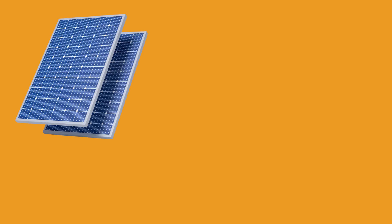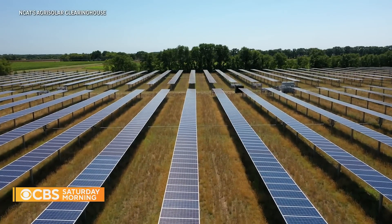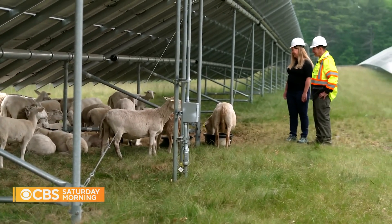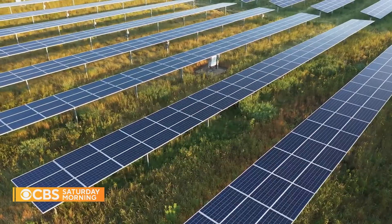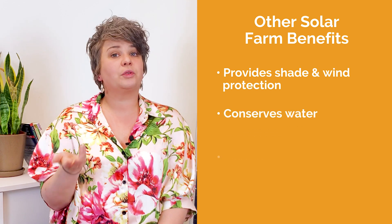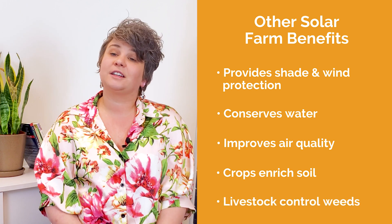In a nutshell, agrivoltaics fuses solar panels or photovoltaics with farming, beekeeping, and/or grazing practices. The panels are installed at custom heights and row spacing to allow for crop growth and animal grazing. By leasing out your land to host a solar project, you lock in decades of predictable and reliable income. Another huge benefit of hosting a solar farm is that it provides shade and wind protection, it conserves water, improves air quality, while the crops enrich the soil and livestock grazing can control weeds.